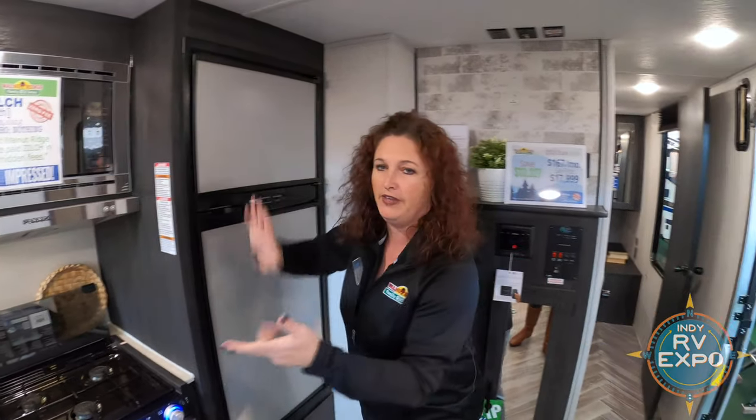Remember, this is an RV — it goes down the road. You can keep the refrigerator on gas to keep your food cold while you're traveling. Then when you get to the campsite, plug it in and it switches over to electric.